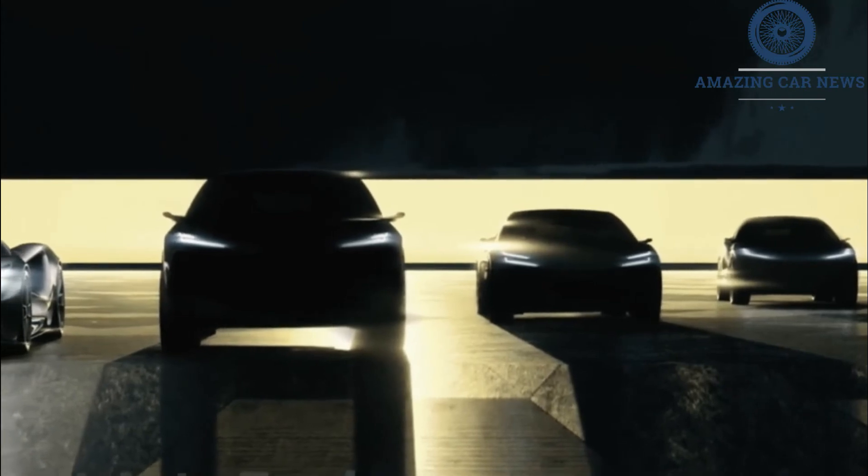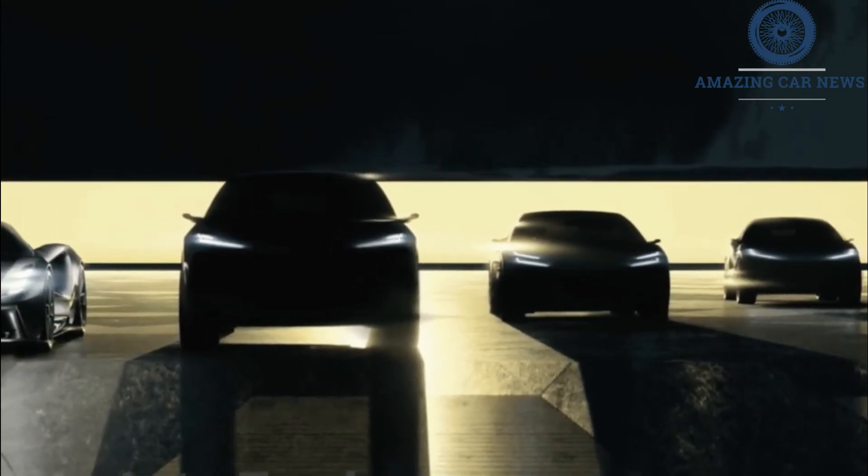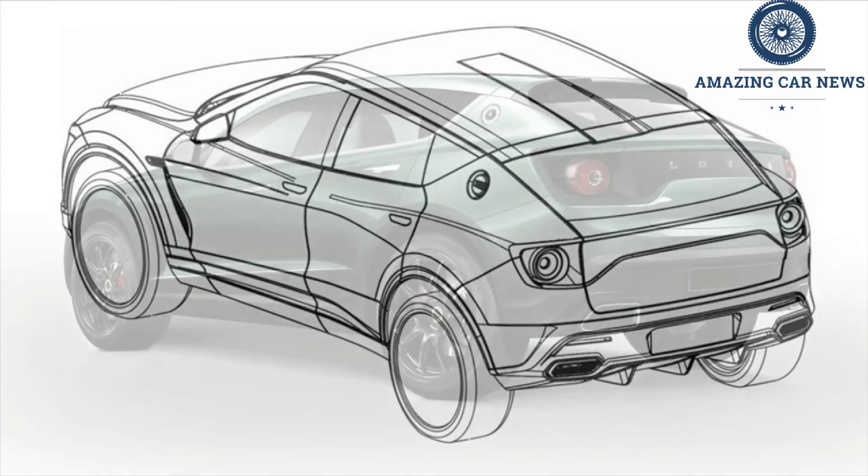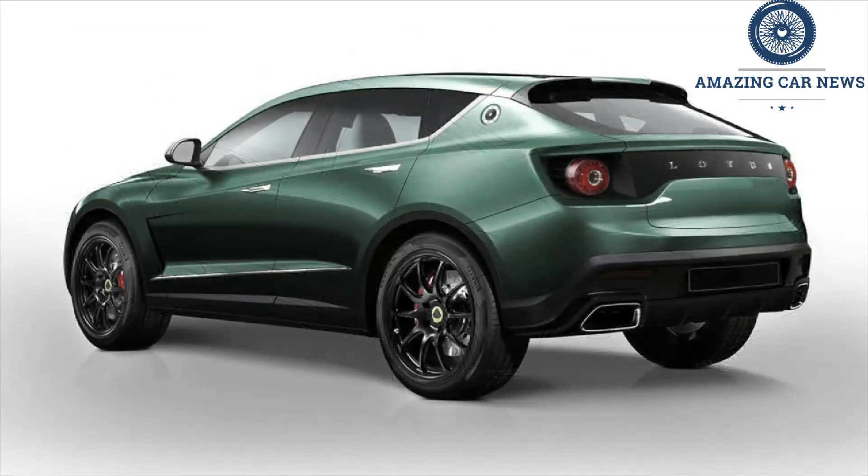A sports car, the Type 135, will follow in 2026. The company has previously previewed these models in a shadowy teaser. They will join the all-electric Evija hypercar and the Emira, Lotus' last petrol-powered car, which are manufactured at Hethel in the UK.